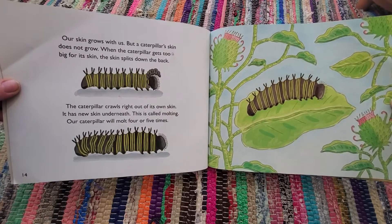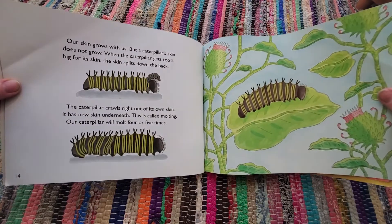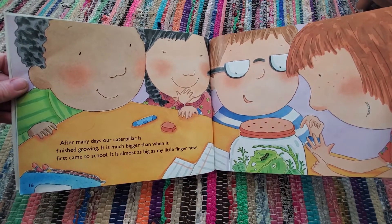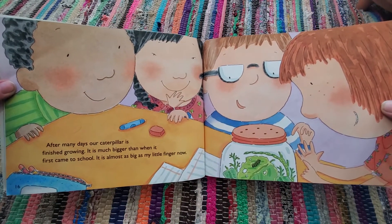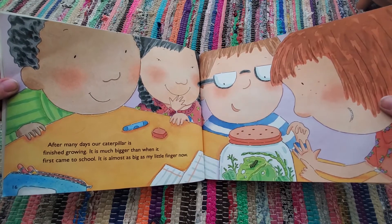This is called molting. Our caterpillar will molt four or five times. After many days, our caterpillar is finished growing. It is much bigger than when it first came to school — it is almost as big as my little finger now.